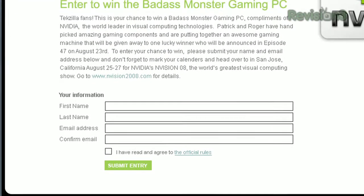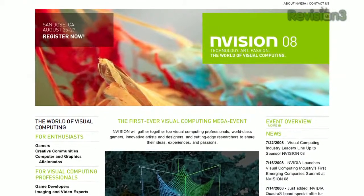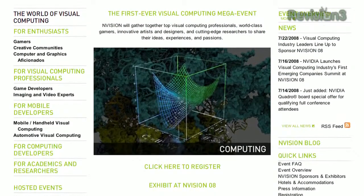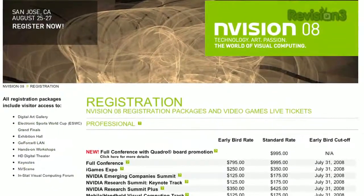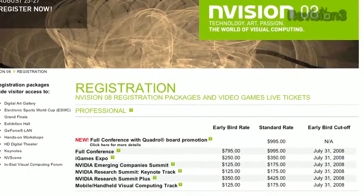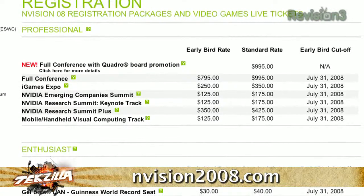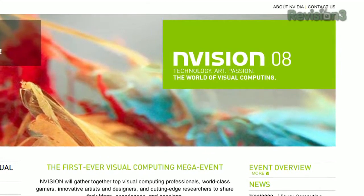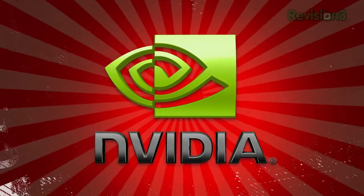Do yourself a favor and read those conditions before you enter. Speaking of gaming, NVIDIA is hosting a three-day visual computing show including three uninterrupted days of gaming in an attempt at a world record-breaking G-Force LAN Party, the 2008 Electronic Sports World Cup, and hundreds of thousands of dollars in cash and prizes. We've also got a live taping of Diggnation on August 26th at 6pm. Go to www.envision2008.com to find out more details and register for early bird rates. Mark your calendar and get yourself to San Jose, California, August 25th to 28th.